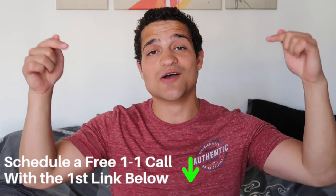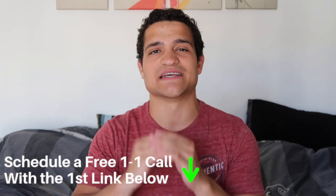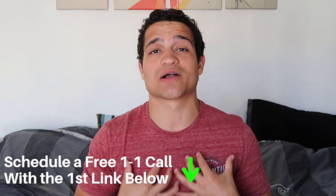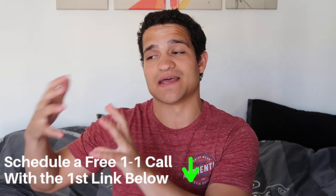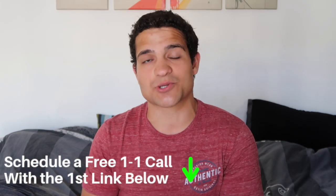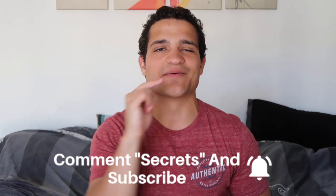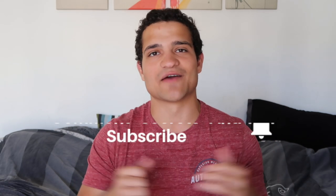Before we start, make sure to schedule a call with the first link in the description. Talk to somebody — either me or somebody on my team — one-on-one about your struggles. Don't just watch a video or a webinar; actually talk to somebody that can help you analyze what you've been doing wrong and how to fix it. Also, if you want an exclusive list of ten winning dropshipping products from my mentoring program, comment 'secrets' down below and subscribe — I'll pick one person in every single video to get that exclusive list.